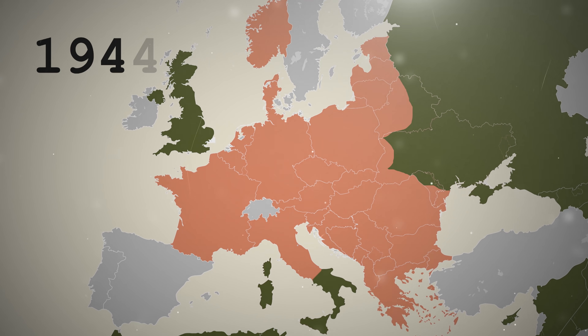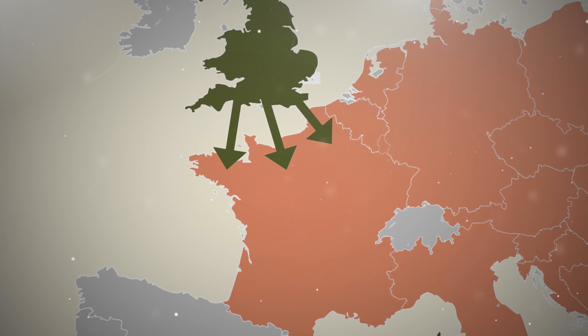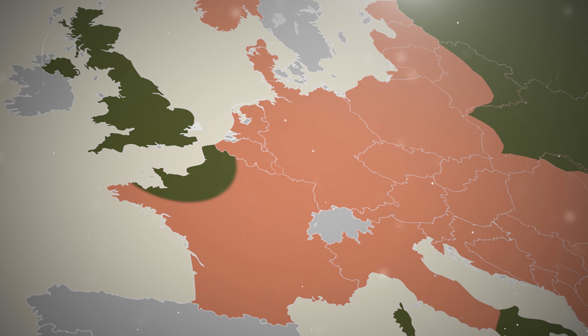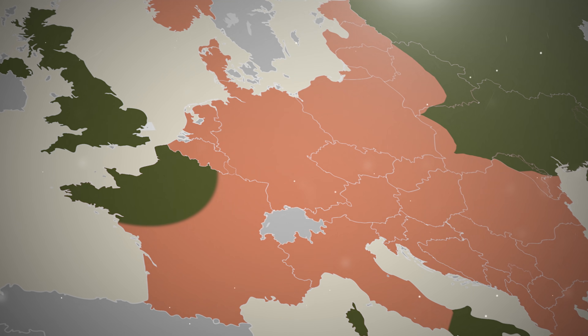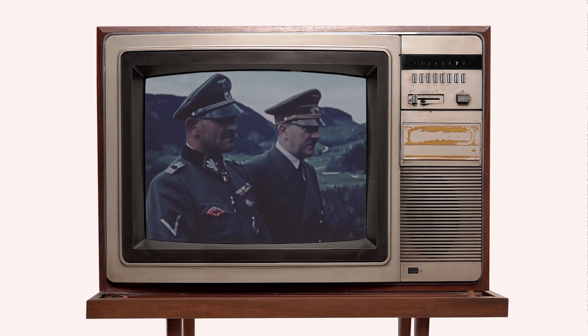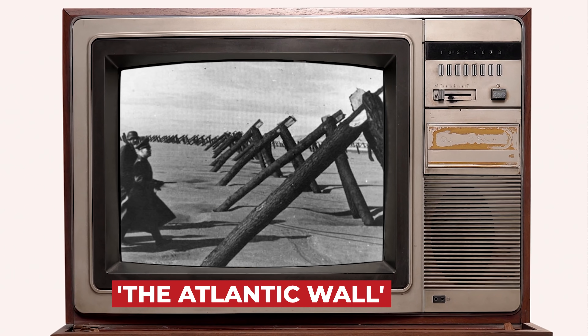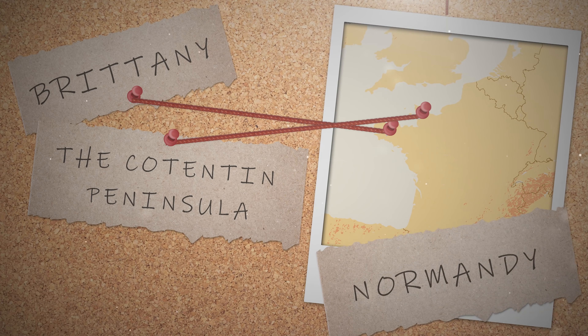In 1944, the Allies were preparing for what would become one of the defining moments of the war — the invasion of German-occupied France. The idea was to open up a new front against the Axis in Europe, stretching their already taxed armies to breaking point. But landing a large number of troops in heavily fortified northern France was going to be tough, not least because Hitler and his generals were well aware this attack would come sooner or later, and so they'd built the Atlantic Wall — a series of coastal defences and fortifications designed to fend off a land invasion launched from Britain. There were four potential sites for the landing: Brittany, the Cotentin Peninsula, Normandy, and the Pas-de-Calais.